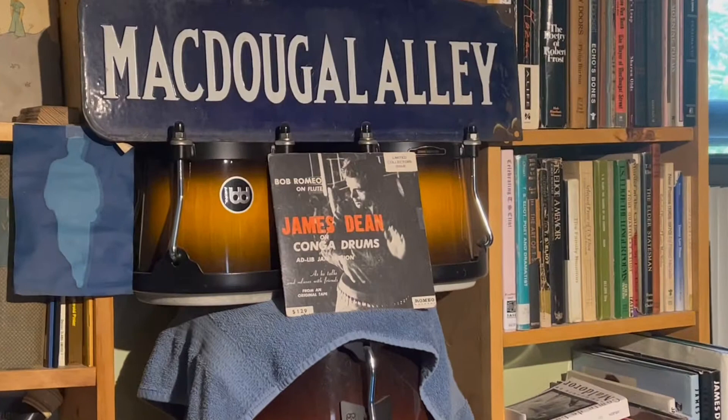Do you have the little bongo drums? I have the bongo drums up there on top of the conga drum. And that's actually a recording of Jimmy playing conga drum.